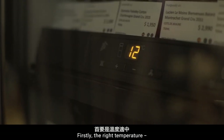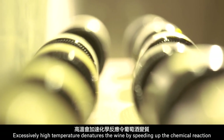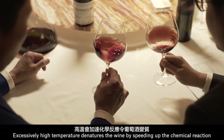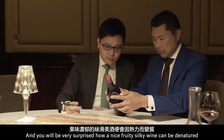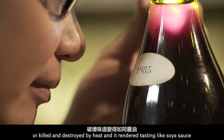Firstly, the right temperature — maximum 12 to 14 degrees centigrade. Excessively high temperature denatures the wine by speeding up the chemical reaction, and you will be very surprised how a nice fruity silky wine can be denatured or killed and destroyed by heat and rendered tasting like soya sauce.